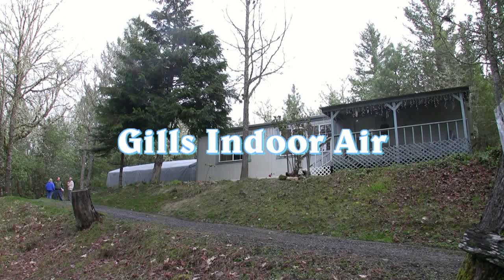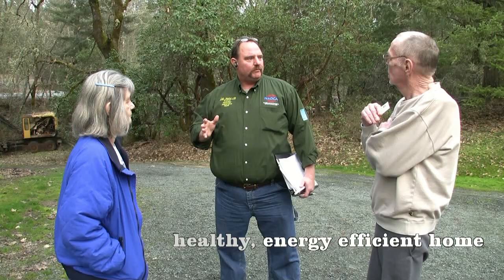Basically what we do at Gill's Indoor Air — our whole thing for the customer is we believe in a healthy, energy efficient home.